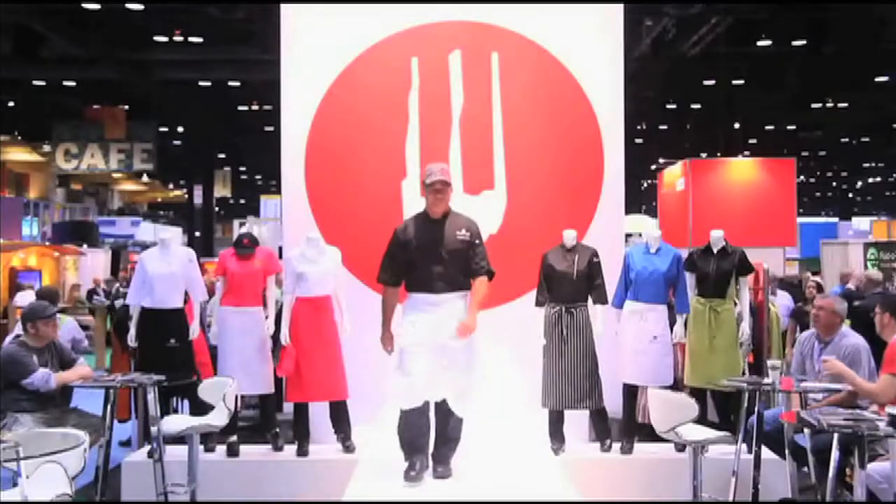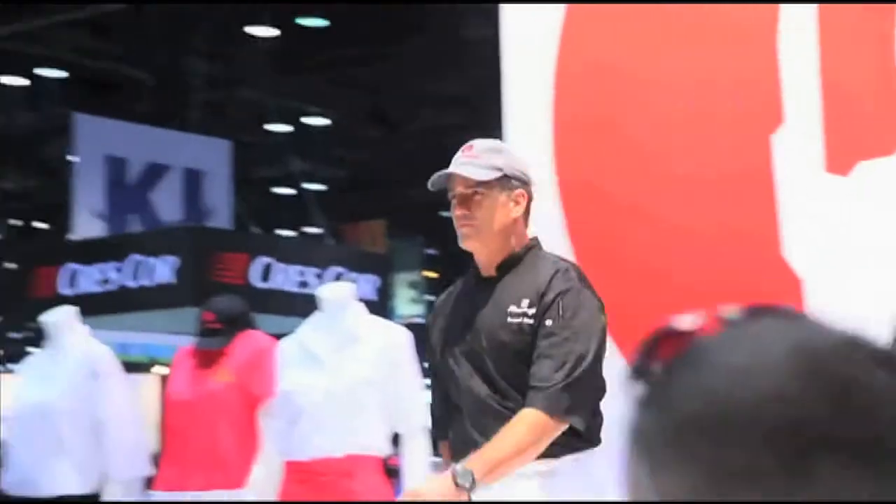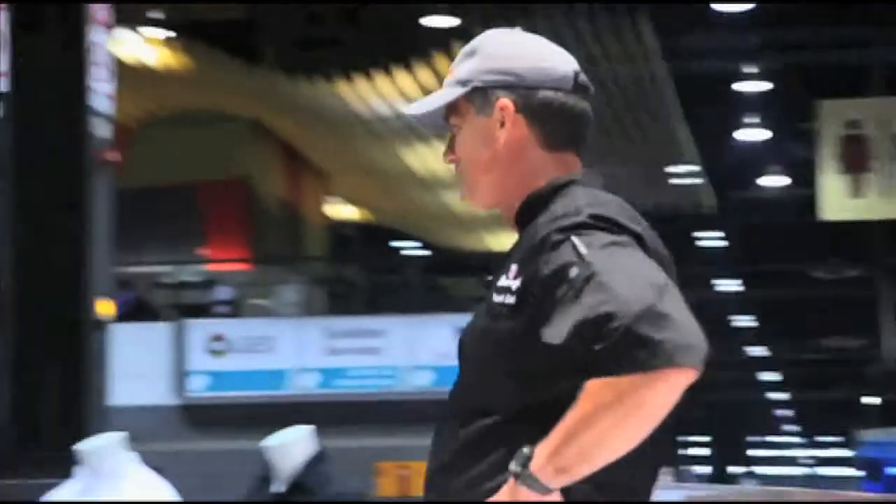I'll tell you, this is exciting. The first time I was ever a model up on the stage, so that was kind of fun. But comfortable nonetheless because basically the chef's uniform is what I do pretty much every day.